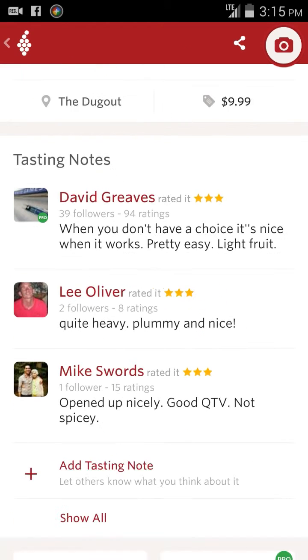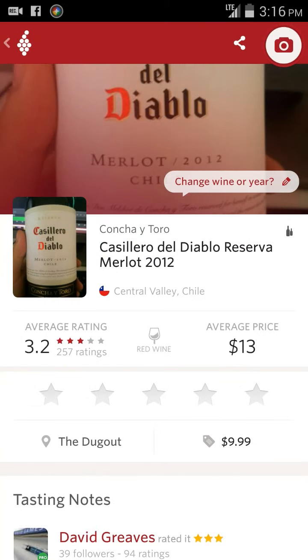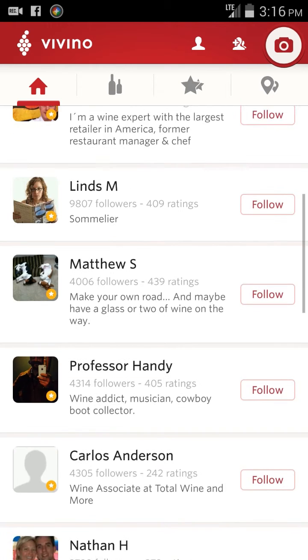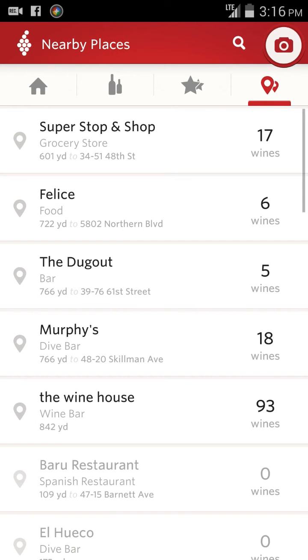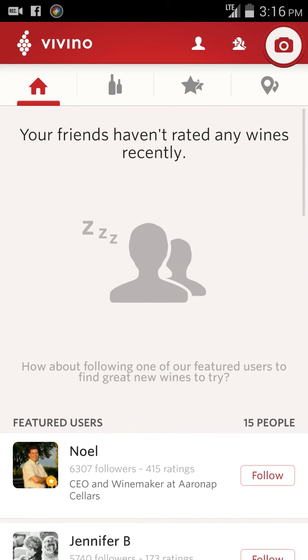That's actually a pretty cool feature. You can tap over here and share it on social networks. That's pretty much all there is to it. Oh, there's also a nearby places feature where you can find all the places around you where people have submitted wines and see what they have. It's actually pretty cool, and yeah, that's it.